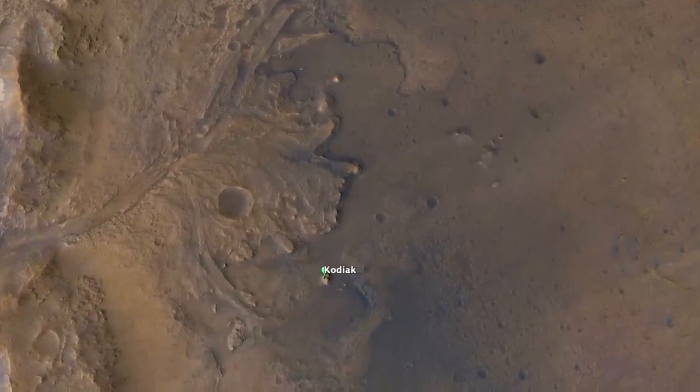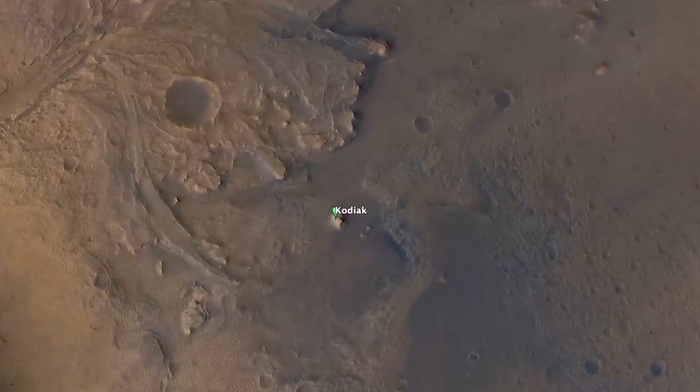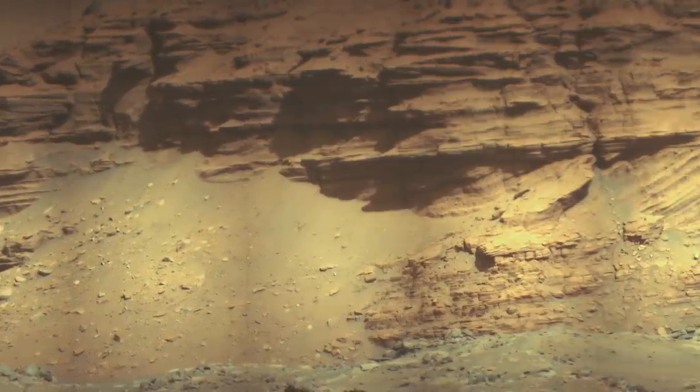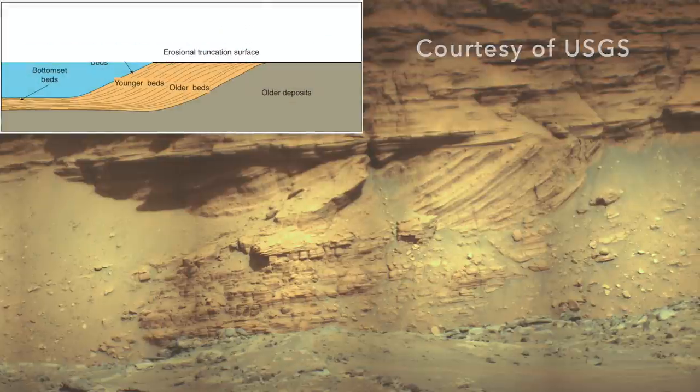A mesa named Kodiak is a portion of the delta separated from the main deposit by erosion. Images from Perseverance, with Mars Guy for scale, show layers so similar to delta deposits on Earth that they are smoking gun evidence for comparable formation processes on Mars.